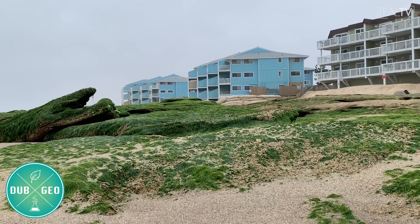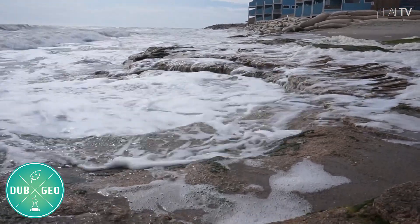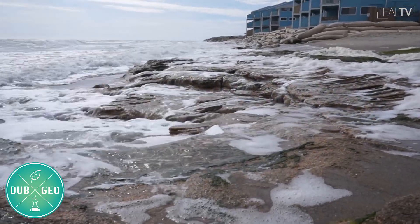Coquinas can be found at our very own Curry Beach. The coquina outcrop serves as one of the only natural erosion barriers in North Carolina. Next time you are looking to go to the beach, think about heading down to Curry to check it out — perhaps even spotting a tide pool or two.